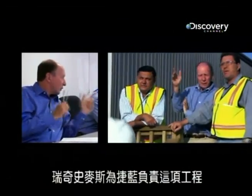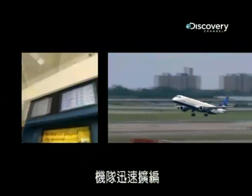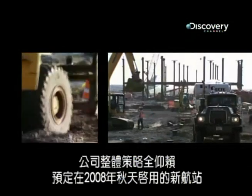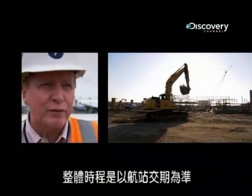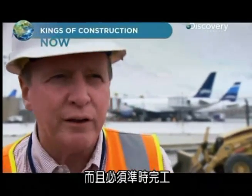Rich Smythe is running the project for JetBlue. New routes are being added monthly, and the airline's fleet is expanding rapidly. The company's whole strategy depends on getting this building open for business by autumn 2008. It's not only something they would like to have — they really need this completed on time.